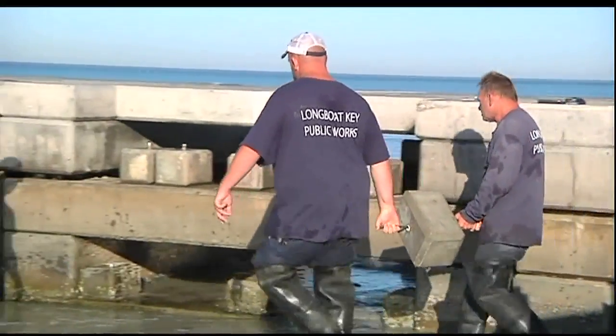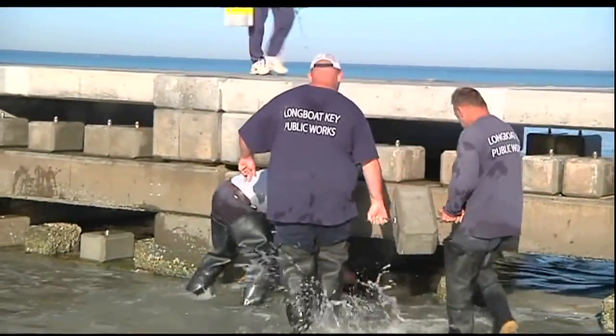We located these groins to do two things: hold as much beach as we can, but also protect the upland structures. We've got buildings. Town officials say these concrete groins and blocks are having an impact.